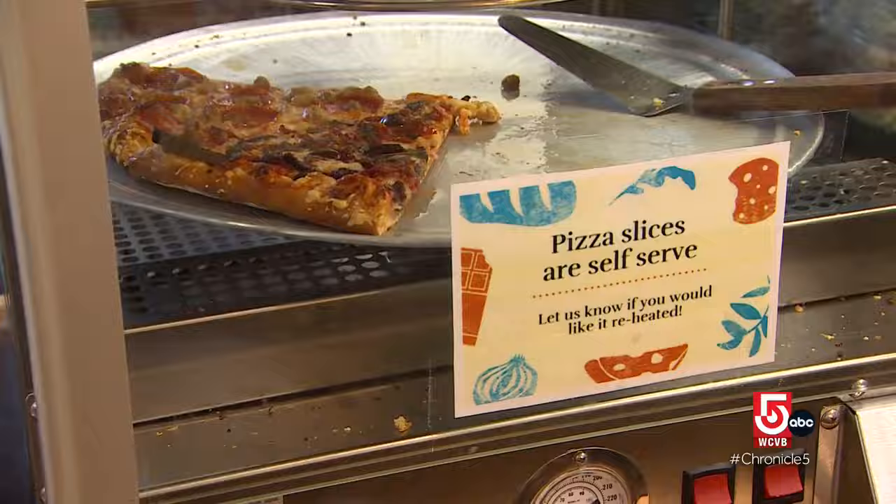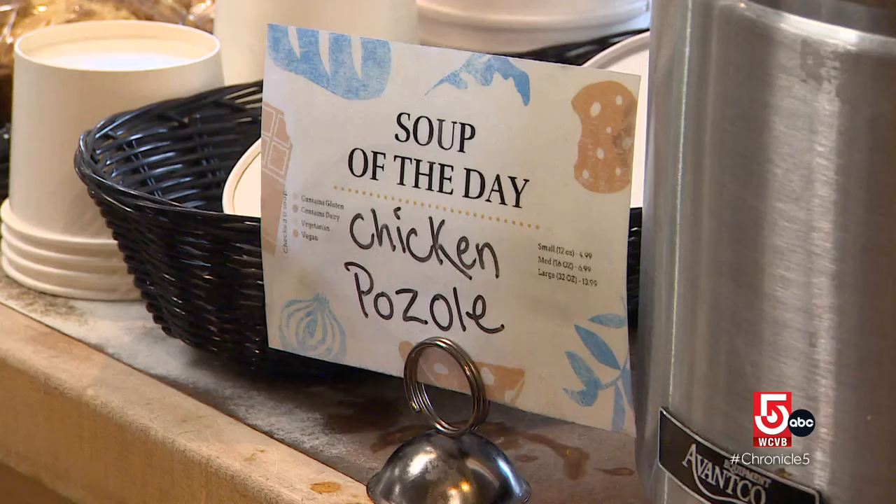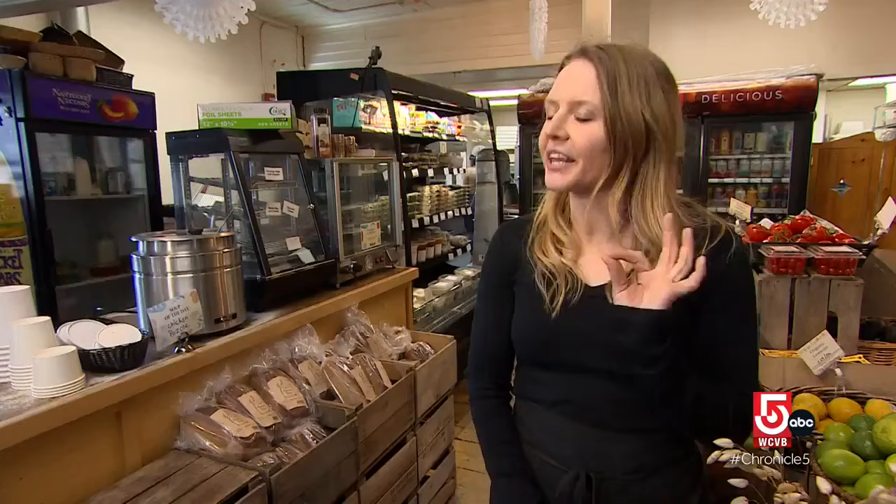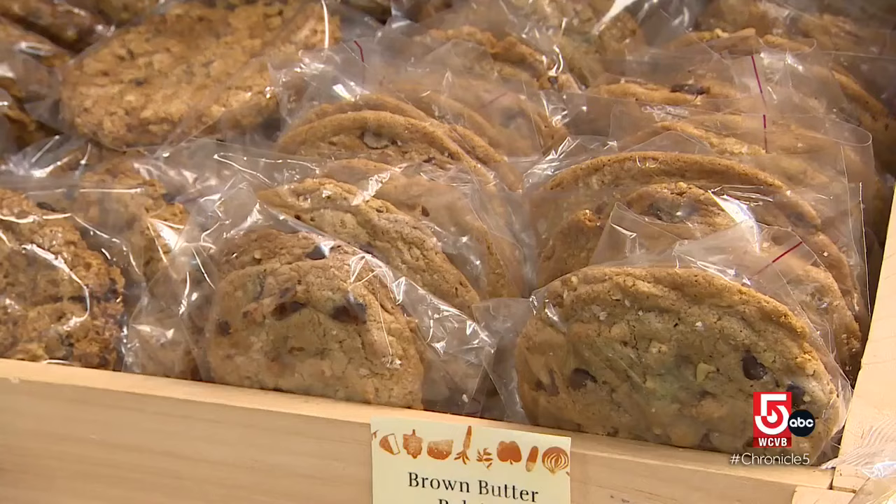There's also self-serve pizza and a soup of the day, but I fell in love at the cookie counter. I wanted my dream cookie. It's got brown butter, really good Belgian chocolate, pecans, and sea salt. The famous cookie. That's a phenomenal cookie.